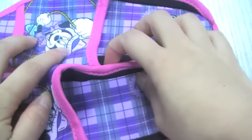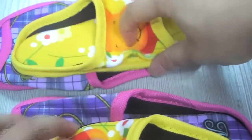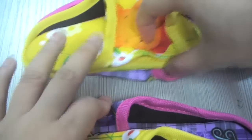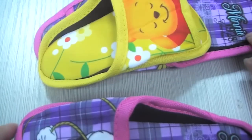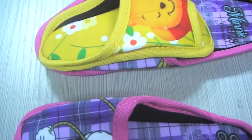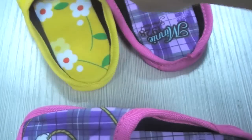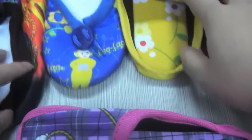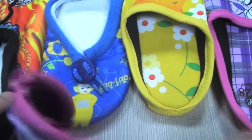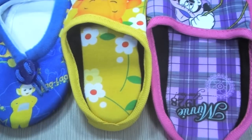We compare the two slippers — the size 16 is about one third of the size 30. That's all about today's baby crib shoes and baby slippers. Hope you like them! They are all sold at wholesale price. Welcome to buy on our website. Thank you, guys. Goodbye!